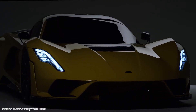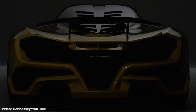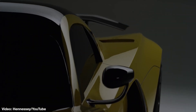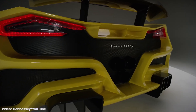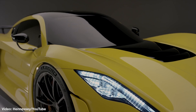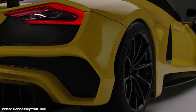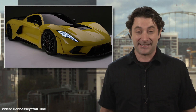Why so much juice? Well, why not? America. But really, Hennessey is hoping all those ponies will help the F5 break their own 270 mile per hour speed record, and maybe even get it past the now magical 300 mile an hour mark — something no production car has really come close to. So is it a hybrid? All-wheel drive? Affordable? No, no, and that depends on what you call affordable. The F5 is powered solely by a twin turbocharged V8, which routes all that power to the rear wheels only. And while other supercars cost a lot more than the F5's $1.6 million price tag, none will likely be able to touch it in terms of speed.